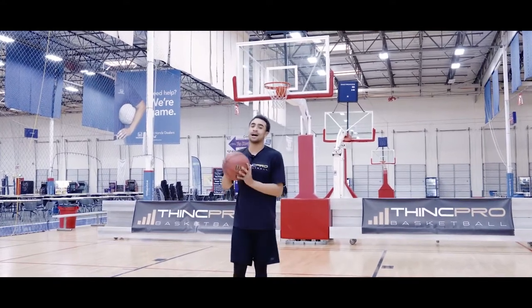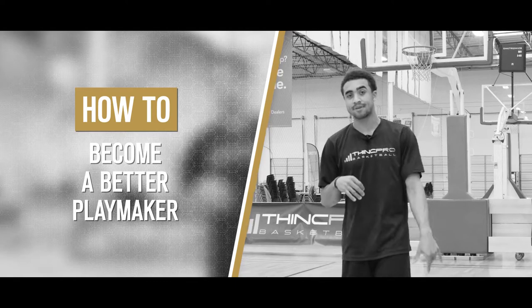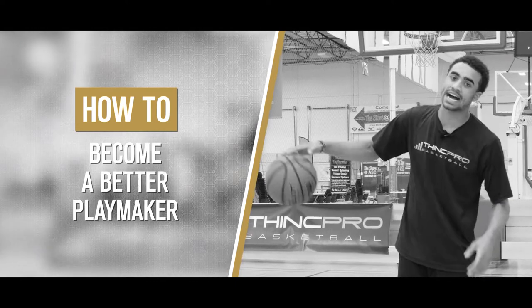What's up Hoopers, this is Coach Alex from ThinkPro Basketball and in today's video we are going to go over how to become a better playmaker — the keys to dropping dimes. Let's get started.